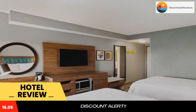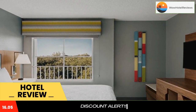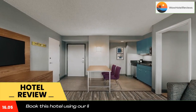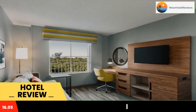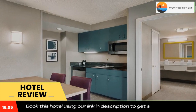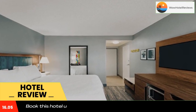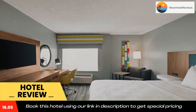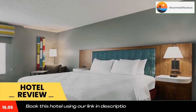The Hampton Inn and Suites Fort Lauderdale Airport places guests within walking distance of a number of shopping centers and restaurants. The stunning beaches of John Lloyd State Park along with the Port Everglades cruise ship terminal are also nearby. With a free daily breakfast, high-speed internet access and an on-site 24-hour convenience store, every stay at the Fort Lauderdale Airport Hampton Inn and Suites is sure to be pleasant.